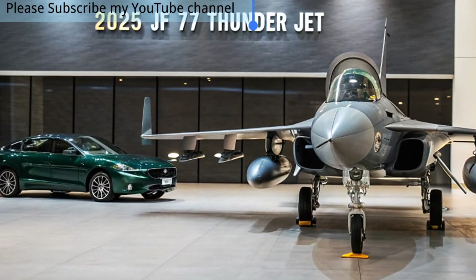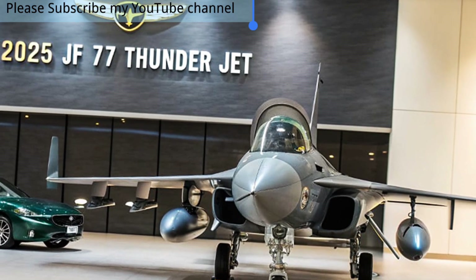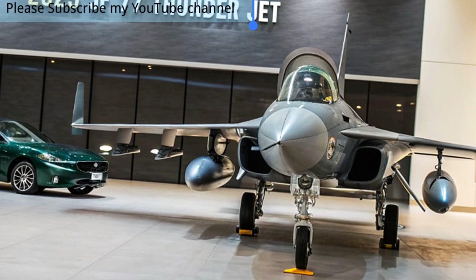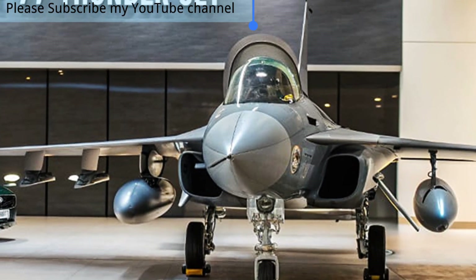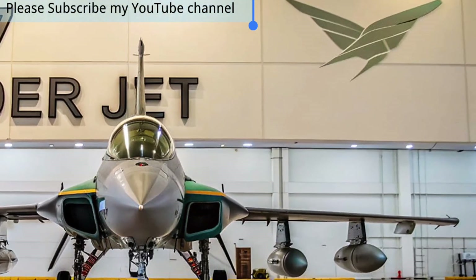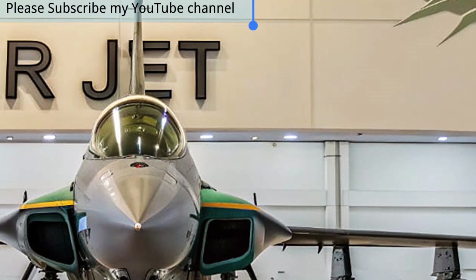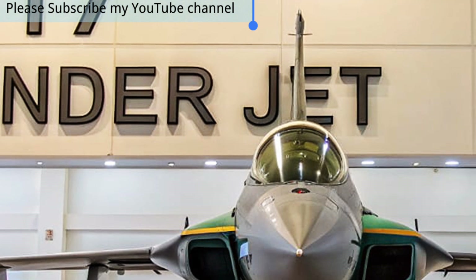Equipped with modern avionics and radar systems, the JF-17 Thunder provides exceptional situational awareness to its pilots. The integration of advanced targeting pods, electronic warfare systems, and beyond-visual-range missile capabilities ensures it can handle complex missions with confidence. The 2025 model also incorporates enhanced stealth features and reduced radar cross-section, giving it a tactical advantage in contested airspaces where survival is critical.